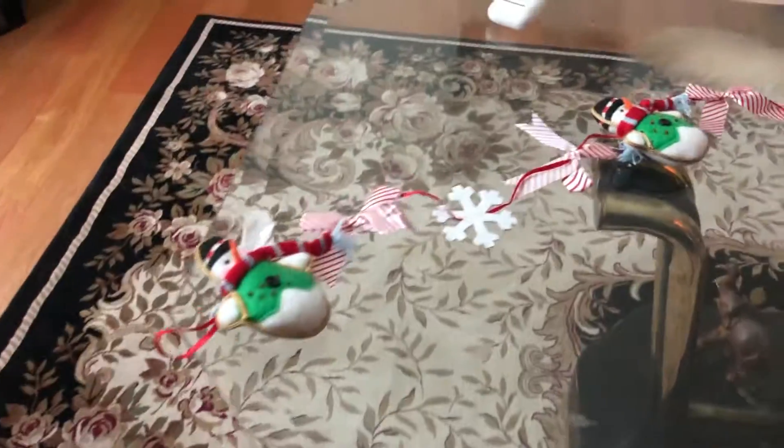It's not a giant necklace thing. It's one of those things that you hang from either end, and they're all on a long string. So now I gotta find somewhere to put this.